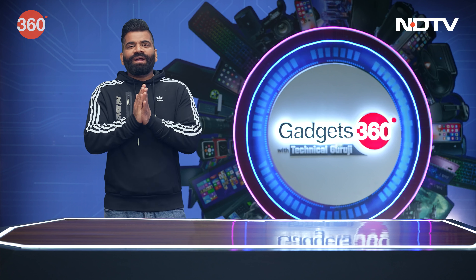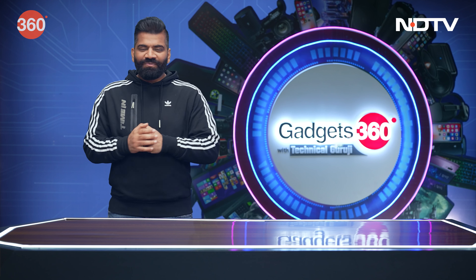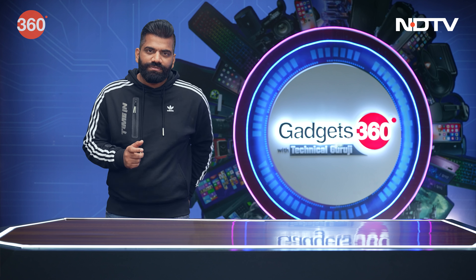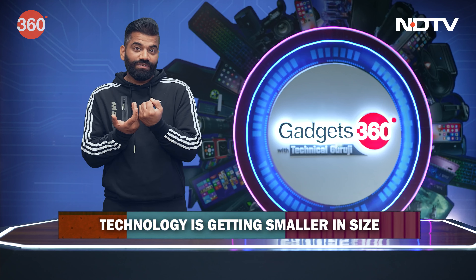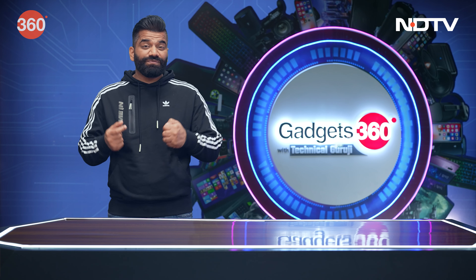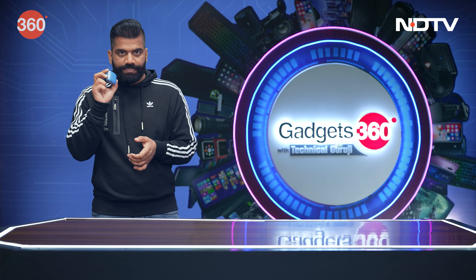Hello guys, welcome back after the break to Gadgets 360 with Technical Guruji. In this show we always talk about gadgets — new things, unique things. Technology is getting smaller day by day. A few years ago we got those tiny AirPods, and today it's a trend that everyone is wearing small truly wireless earphones.